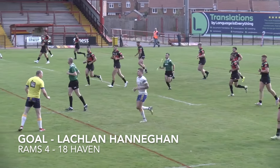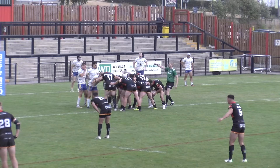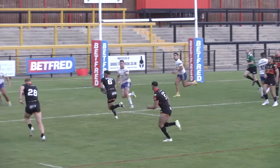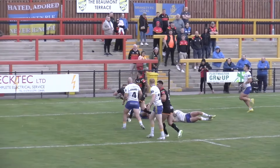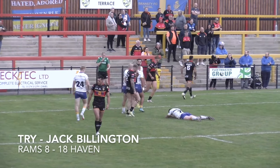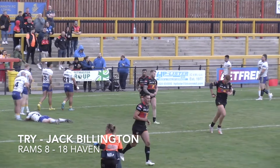Ball comes left from the scrum — Sykes. He's got over there — yes he has! It is Jack Billington who's in for his first try of the season. Dewsbury score their second of the afternoon. Dewsbury 8, Haven 18.